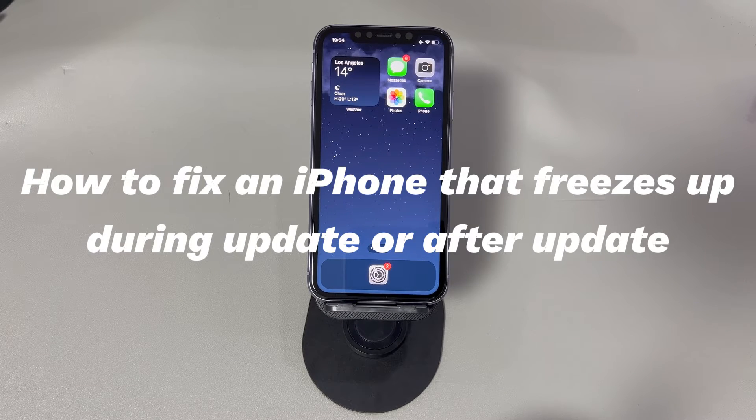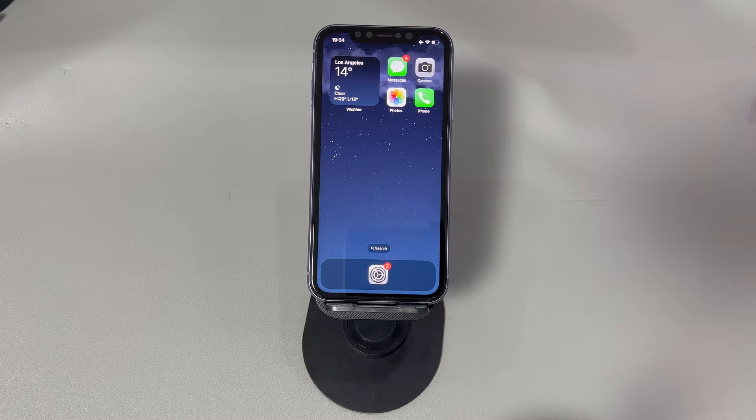Follow me to try the troubleshooting steps below to fix an iPhone that freezes up during update or after update. Don't worry if you're a novice of digital devices or a new iPhone user — we'll introduce all the methods step-by-step, making it easy to fix iOS update glitches on iPhone. If you have any questions, write them down in the comment below and we'll reply to you within 24 hours.